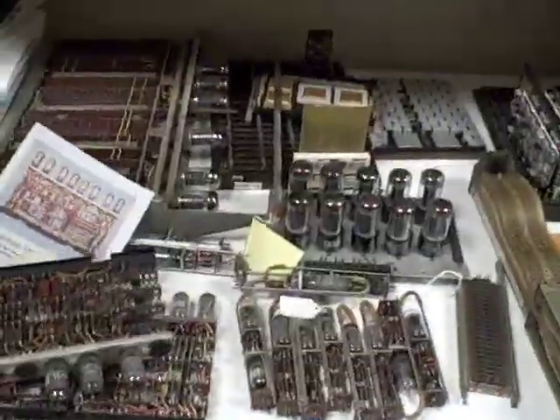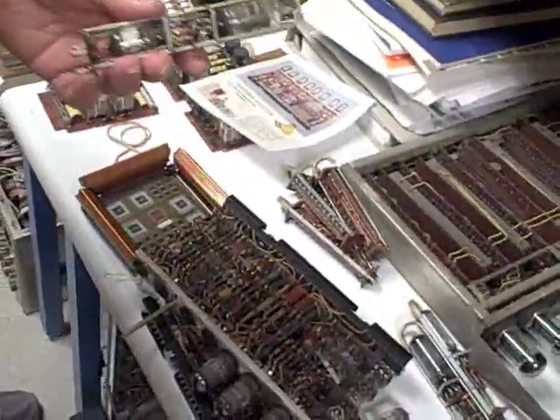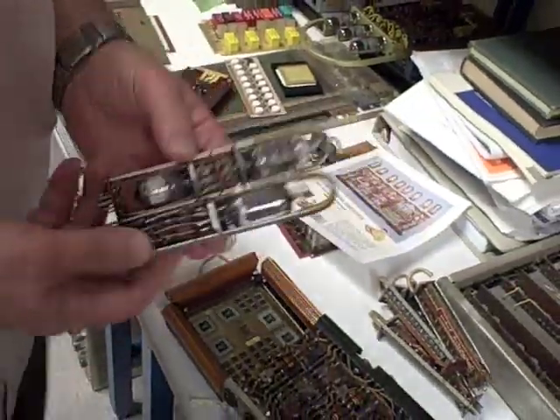Here we go back even further. These things are from the IBM 704 tube-based computer, which was really the start of the IBM computer family. Hundreds of different computers branched off and came out of that.